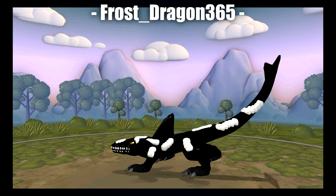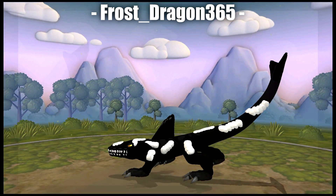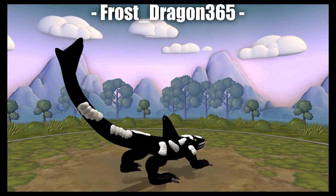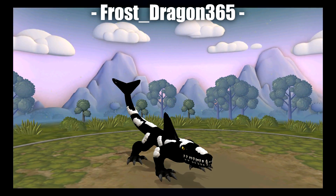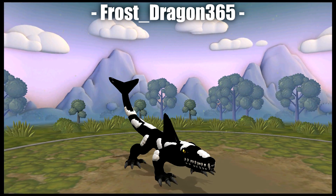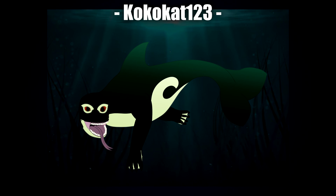Next is a sport creation by Frost Dragon 365, and I would not want to go anywhere near that mouth — just imagine those teeth coming at you. I also really like all the different markings, and the tail being high up in the air almost feels like an intimidating pose. Yeah, I would not want to go near that mouth.